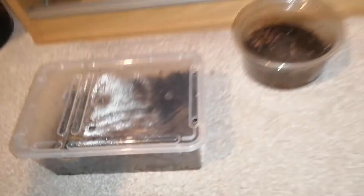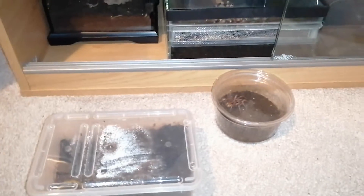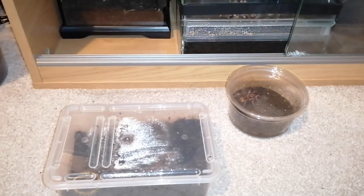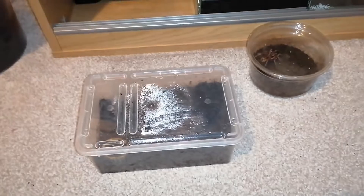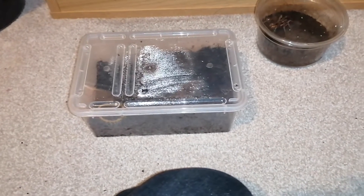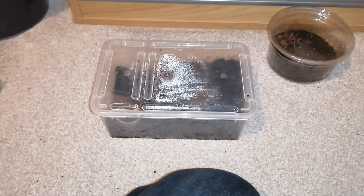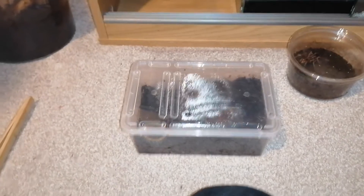It's about to be feeding time so I'll do that in the next video, because I haven't really done a proper feeding video for a while. I haven't done any video for a while really - it's been like a month. My upload schedule is non-existent, I upload when I remember or can be bothered. So I'll see you in the next one.